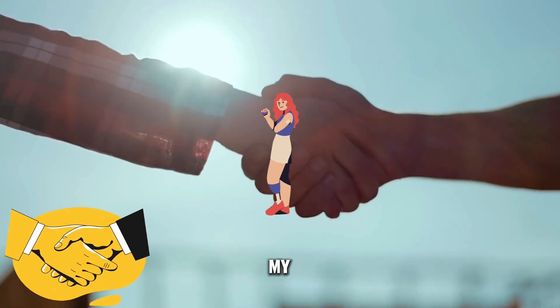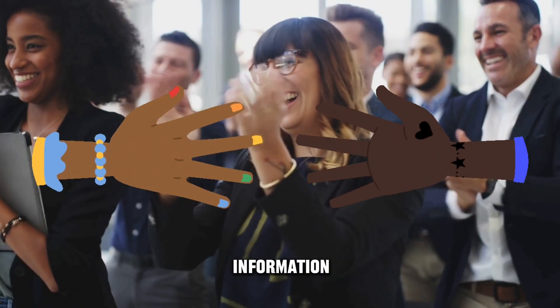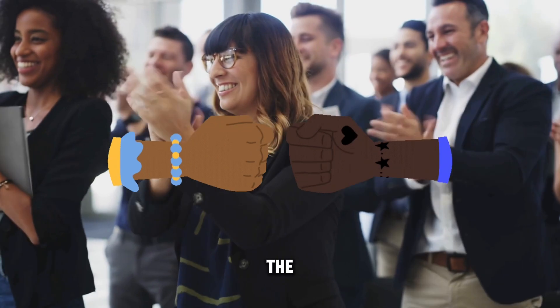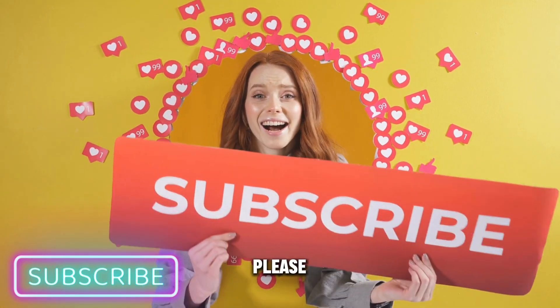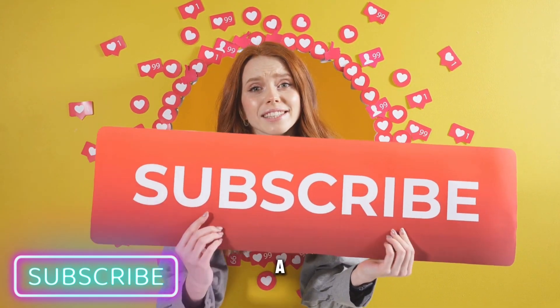I want to extend my gratitude for your support. If you find the information valuable or appreciate the effort put into this video, please consider liking and subscribing. Your support means a lot.